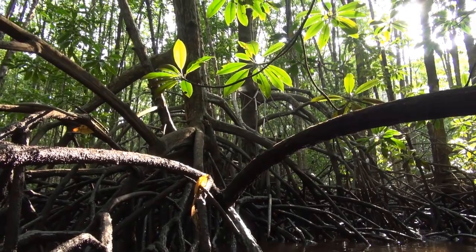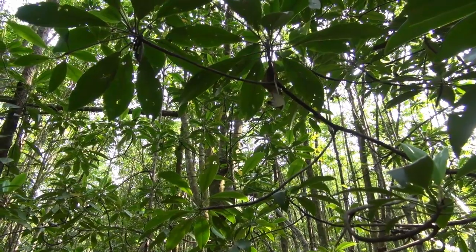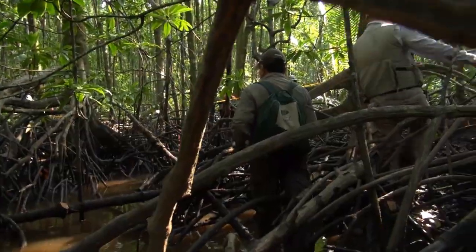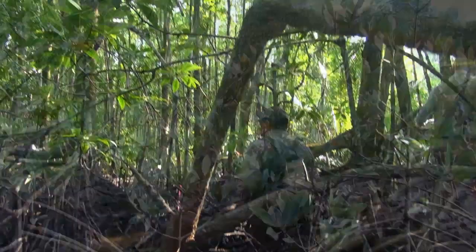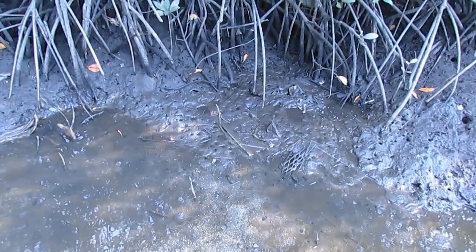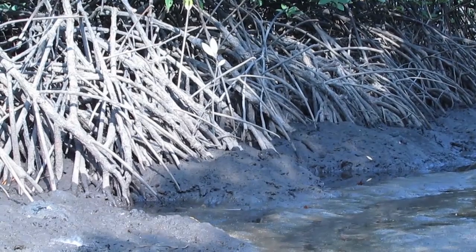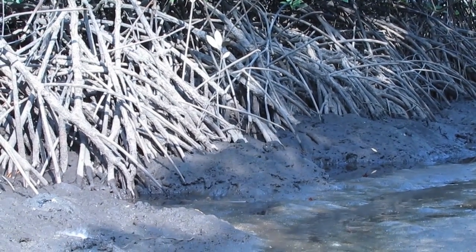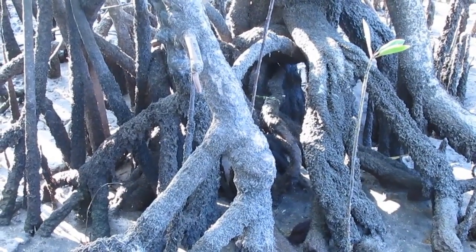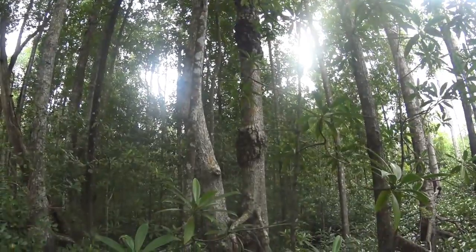Besides protecting coastal zones, mangroves contain some of the highest carbon stocks in the world. Previous CIFOR research has found that mangroves hold three times as much carbon as other tropical forests, which makes them a high priority in climate change adaptation and mitigation programs. Samples of surface soil will be collected throughout the project to measure carbon density, and the precise data from areas like Papua can be used to inform emissions reductions initiatives.